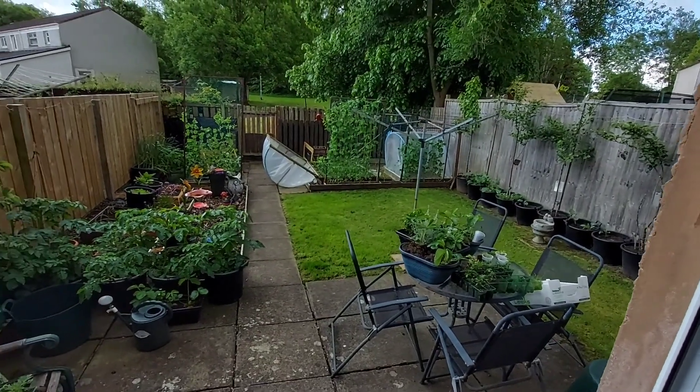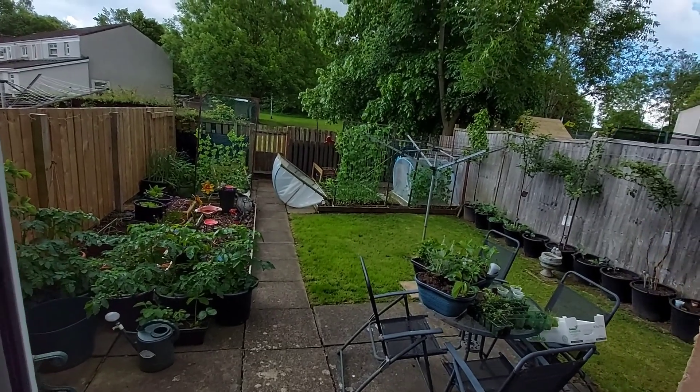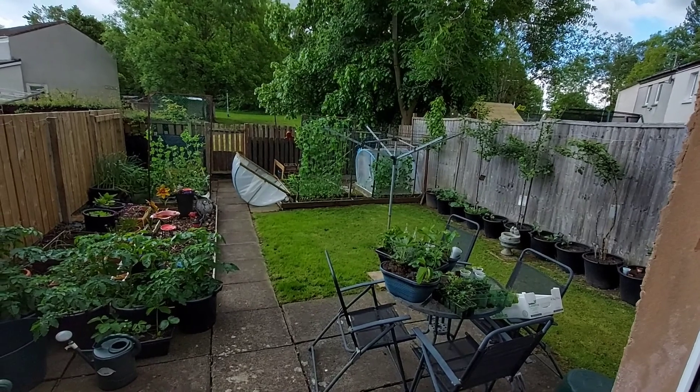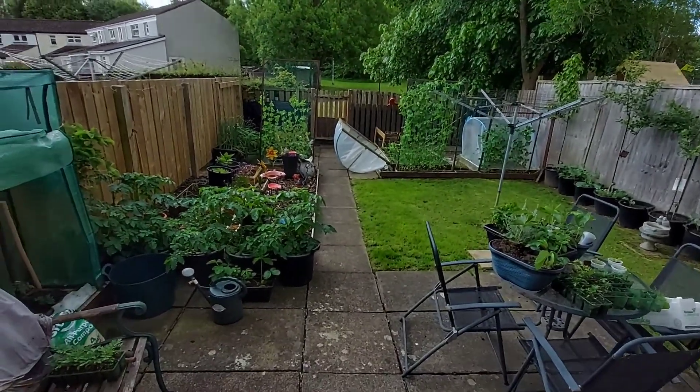Hi guys, how we doing? So there's not really been much happening in the garden over the past week, but I'll show you anyway.